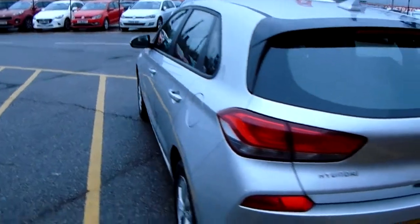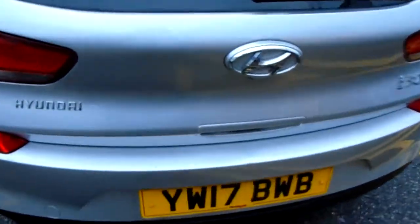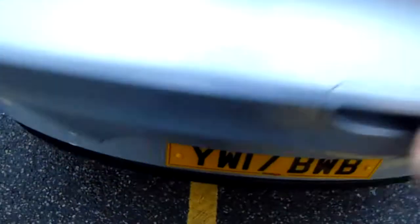Moving around to the back of the car I'm able to show you the boot space inside here as well. Having a look inside you can see that you have a generous amount of space, with those seats split and folding to create any extra room if it's ever necessary for yourself.